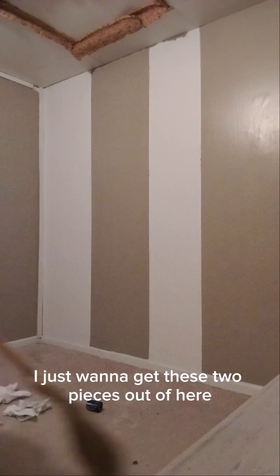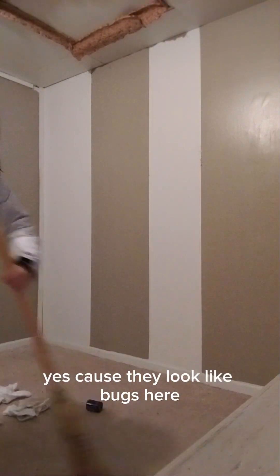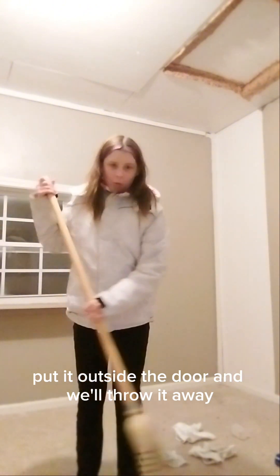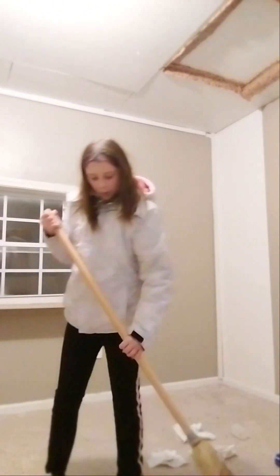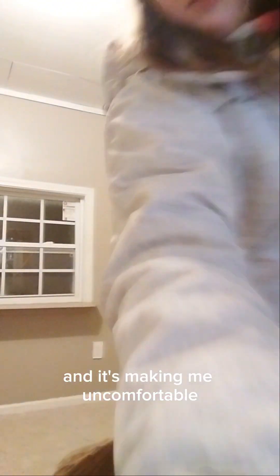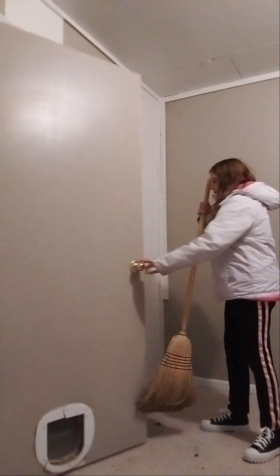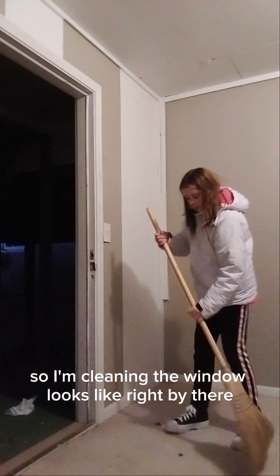I just want to get these two pieces out of here because I don't know what this is. They look like bugs, and I want them out. Just put that outside the door and we'll throw it away. I kind of don't know what to clean — I'm going to clean the windows. I think we're almost out of the spray. So I'm cleaning the window, it's right by there so you can't see me but I'm going to be talking.